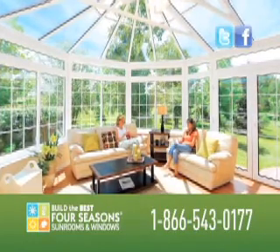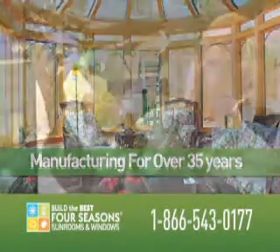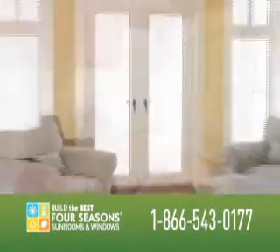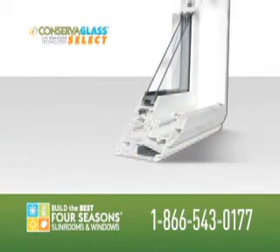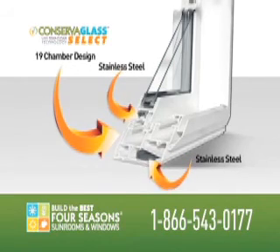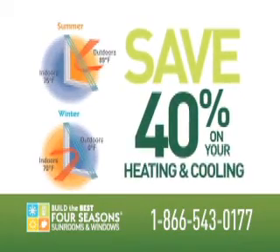Here at Four Seasons, we've been building beautiful, energy-efficient glass room additions for over 35 years. And now our engineers have designed a new line of energy-saving windows with our patented ConservaGlass Select technology. Every Four Seasons window comes standard with a 19-chamber design, a stainless steel glass frame, dual-seal silicone, producing a U-factor that can save you up to 40% on your energy bills.